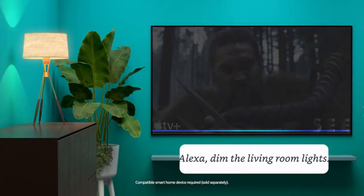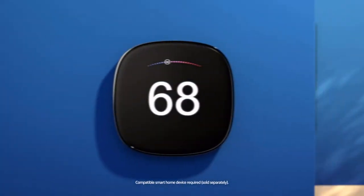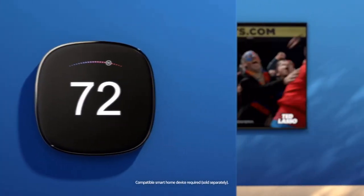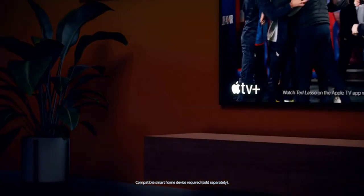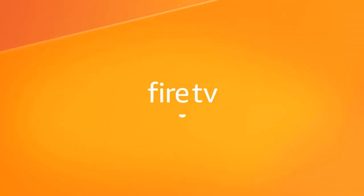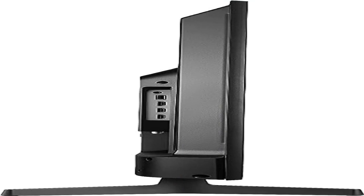Upscale your current content to ultra HD level picture quality. Alexa voice control: speak commands into the voice remote with Alexa to control your Fire TV verbally — ask it to watch live TV, search for titles, play music, switch inputs, control smart home devices, and more.